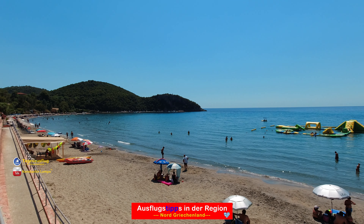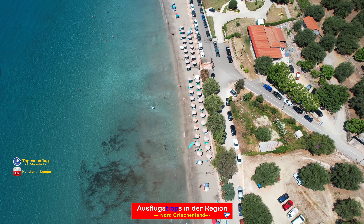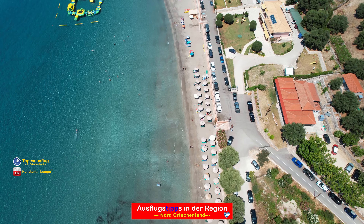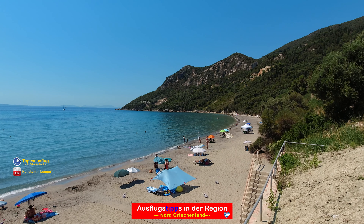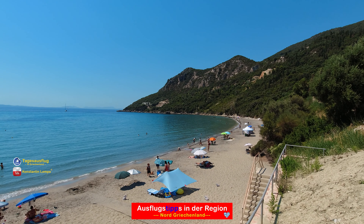Der Strand an sich ist quasi unterteilt. Die eine Hälfte ist frei, um seine eigenen Sachen wie Liege, Sonnenschirm etc. aufzubauen. Es gibt so viel Platz da, dass man das Gefühl bekommen kann, den Strand alleine zu haben. Die andere Strandhälfte ist das komplette Gegenteil, voll kommerzialisiert. Es gibt da aufgebaute Strandliegen und Sonnenschirme, die man mieten kann. Es sind insgesamt drei Anbieter für Strandliegen dort.